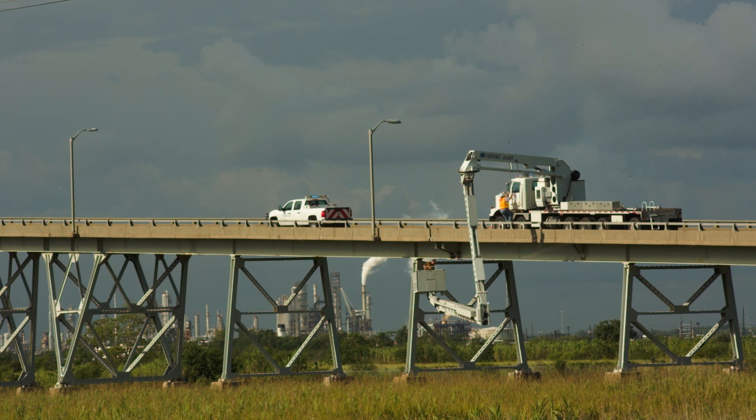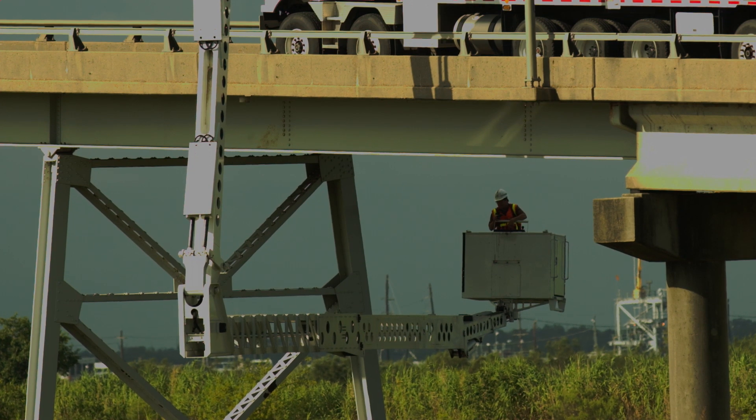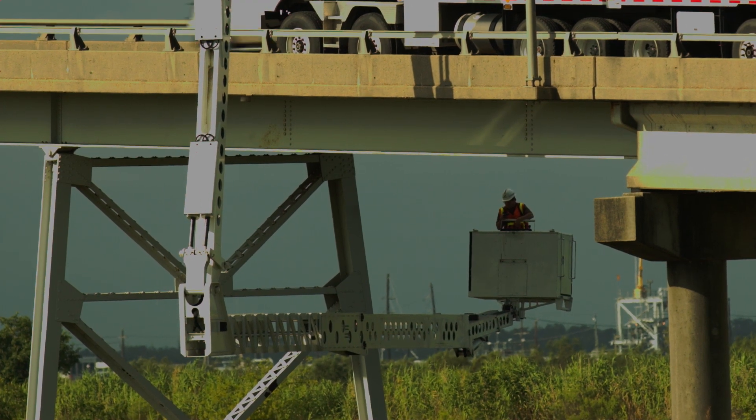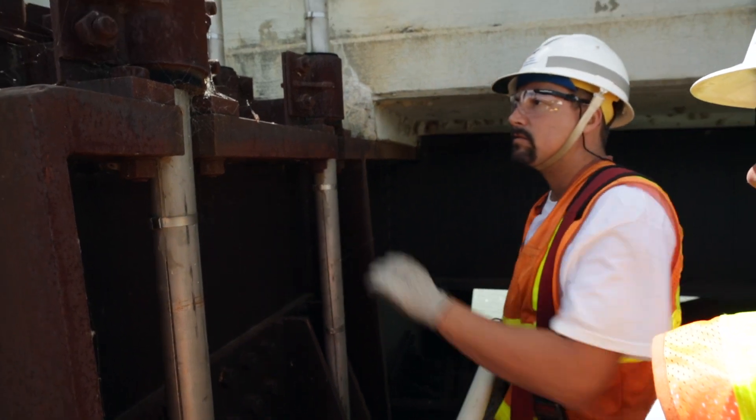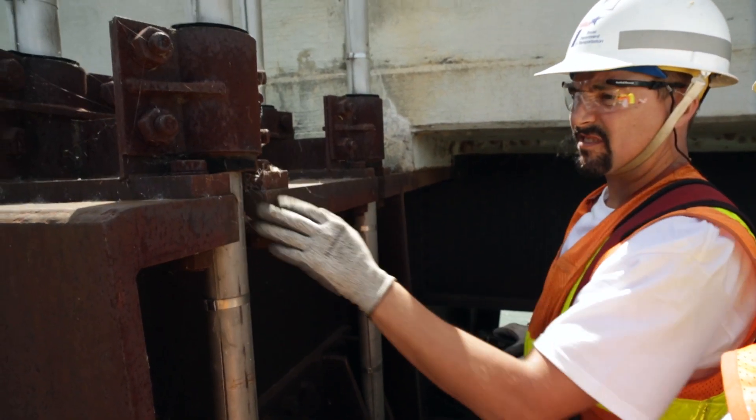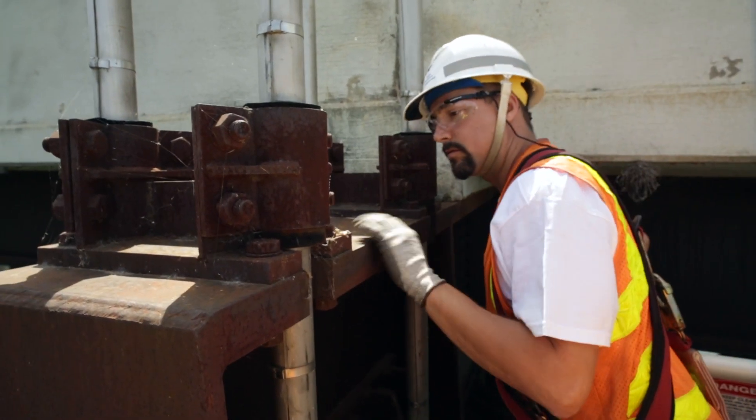That is our challenge — over 53,000 bridges. That's more than any other state. But our bridges are the safest in the nation. Keeping our Texas bridges safe for the traveling public is our top priority, and it all begins with design.